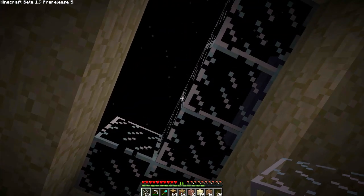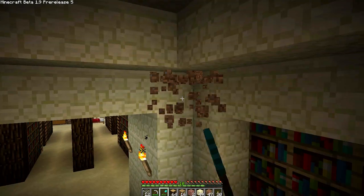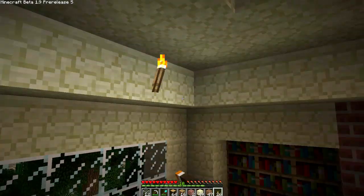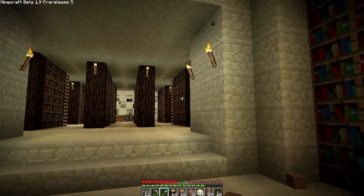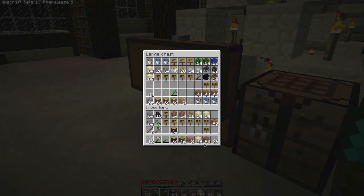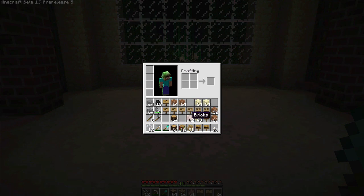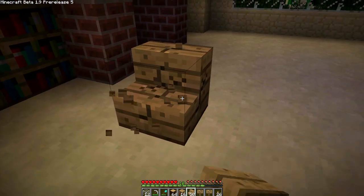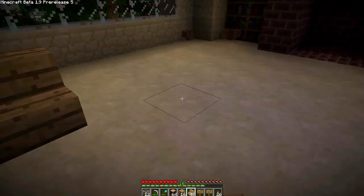We'll definitely need some lights in here so we can read our books. Now let's throw up our chairs and we are almost done. I was thinking maybe we could do a chair right here. Steps take forever to knock out — should just be the wood. There we go, let's do another one like that.